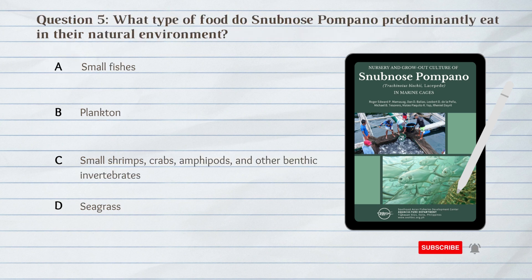Number 5. What type of food do snub-nosed pompano predominantly eat in their natural environment? A. Small fishes. B. Plankton. C. Small shrimps, crabs, amphipods, and other benthic invertebrates. D. Seagrass.